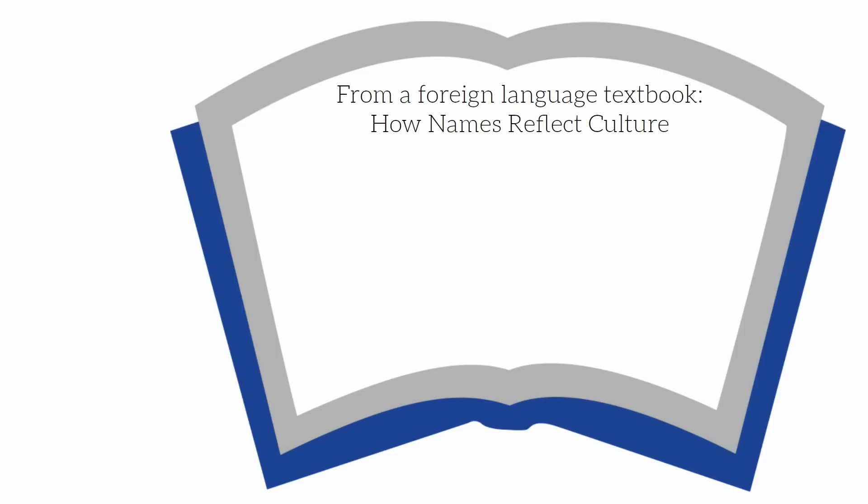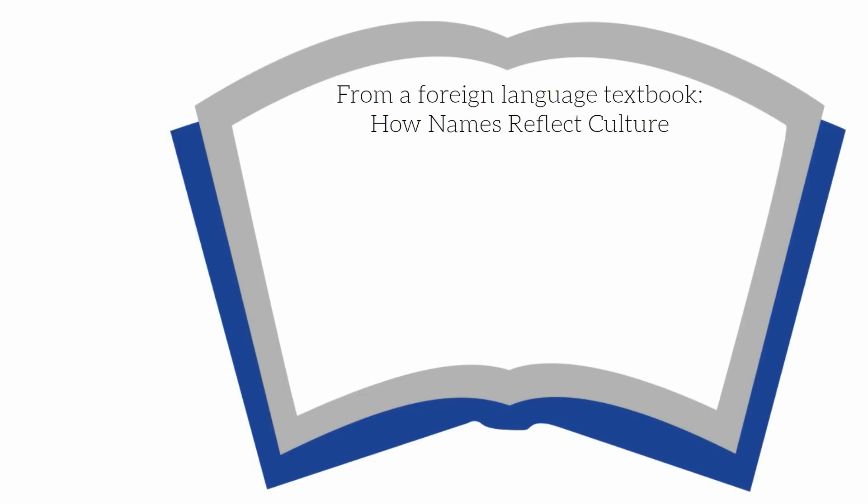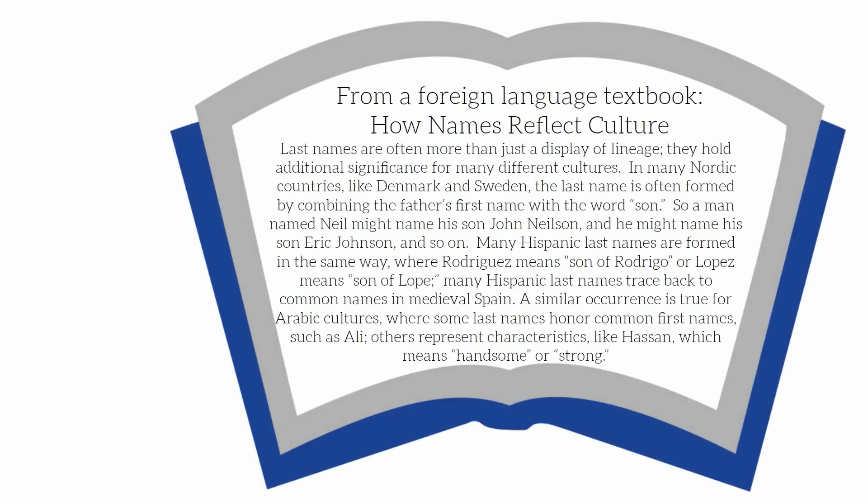Let's take a look at another example. In a foreign language textbook, you are reading about how names reflect cultural significance. Before we read, stop and think about your prior knowledge when it comes to giving a child a name. Now read what the text says: last names are often more than just a display of lineage — they hold additional significance for many different cultures. In many Nordic countries like Denmark and Sweden, the last name is often formed by combining the father's first name with the word "son," so a man named Neil might name his son John Nielsen.